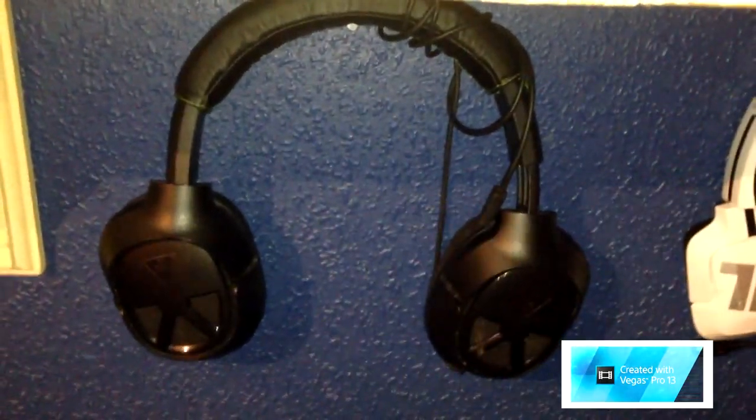I've got my earphones here, they're just simple easy earphones. I've lost the mic for them, which goes in there. So I just use these for listening to music or listening into the game when I'm recording.